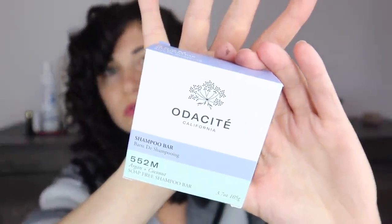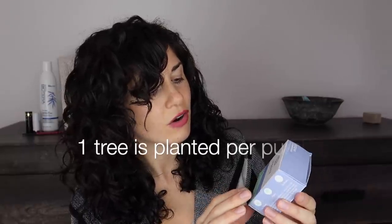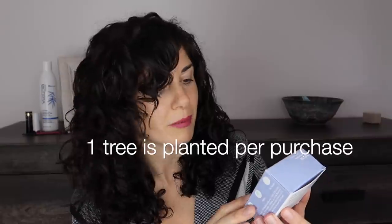This is the shampoo bar I used. It's by a company called Odacité — I'm not 100% sure I'm pronouncing that correctly. It's a California company and it's the Argan and Coconut Soap-Free Shampoo Bar. It's good for 50 to 80 washes, which would last me forever, and it saves up to three plastic bottles. You just wet the bar, rub it in your hands to create a lather, and use that to wash your hair.